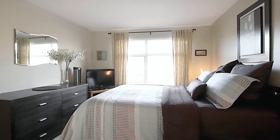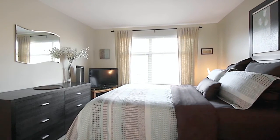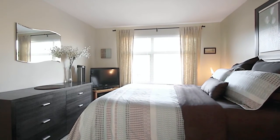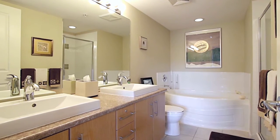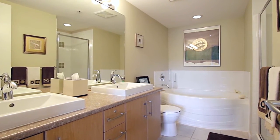At the end of the day, retreat into your master bedroom, which comes with a walk-in closet to help keep you organized. Your private ensuite is nicely finished with a double vanity, a stand-up glass shower, and a separate soaker tub.